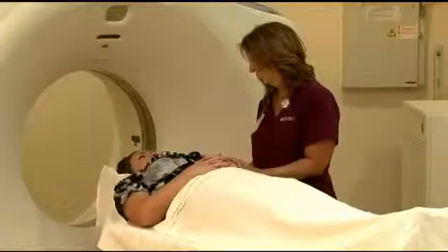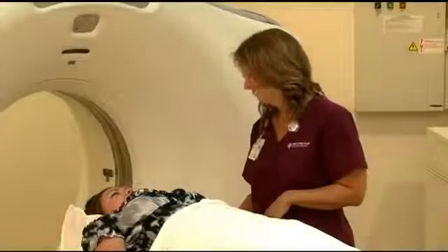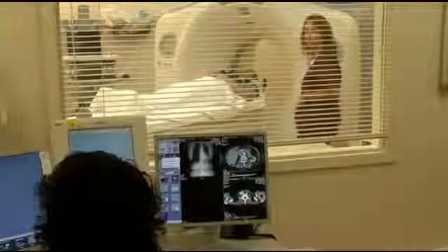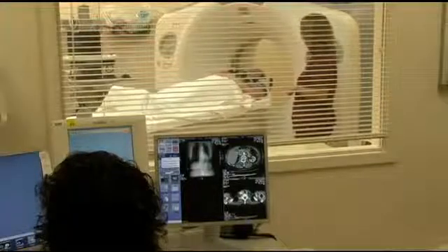Your doctor would order the CAT scan — usually your family doctor or a specialist you may be seeing. When you arrive to the CT scan department, depending on what your doctor orders, you may or may not have an IV in your arm for X-ray dye. A technologist will meet you in the CT scan room, put you on the table, tell you what they're going to do, and administer IV dye or give you some dye to drink if necessary.